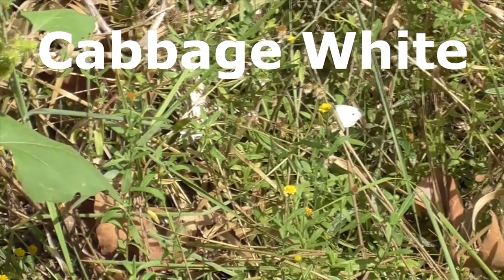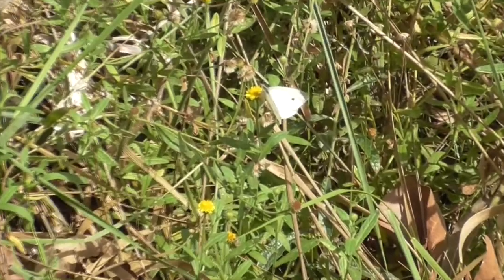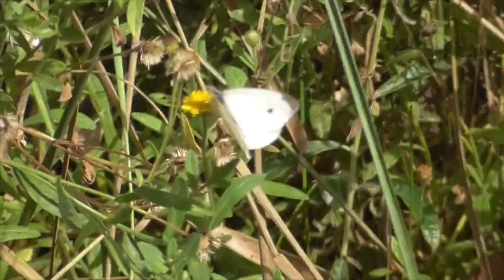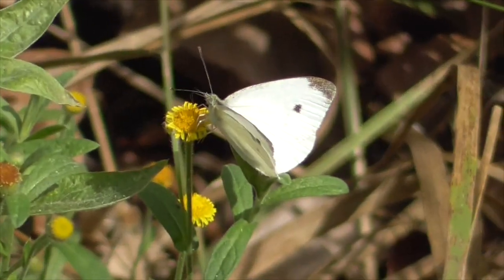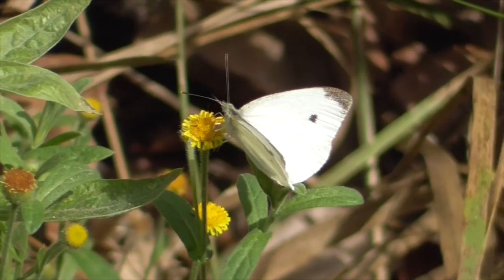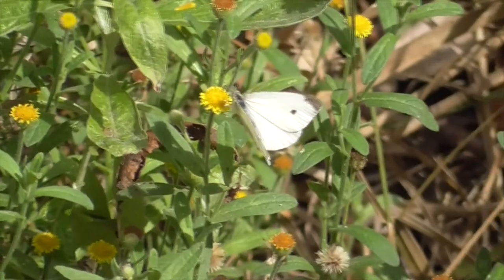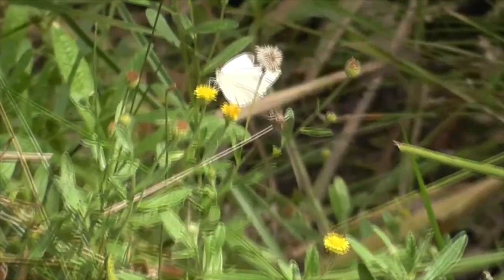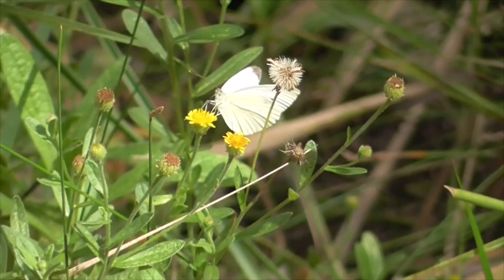Hey, this is a cabbage white butterfly. He's Pyrus rapaei. In Europe, he's known as a small white, and in New Zealand, he's just a white butterfly. So this guy is small to medium sized. His wingspan is about 1.5 inches wide. His upper side is creamy white with black tips on his forewings. His underwings here, they're a little bit yellowish with black speckles.